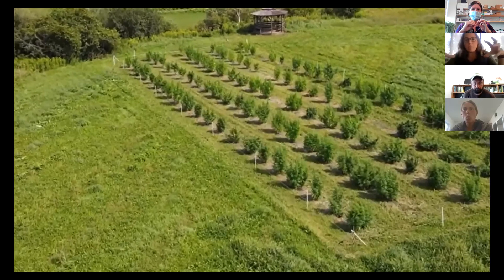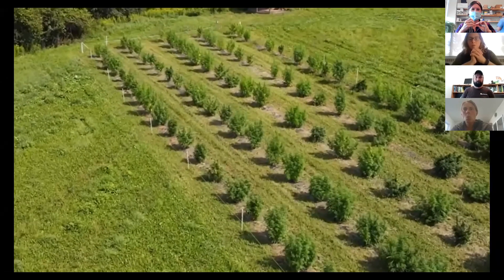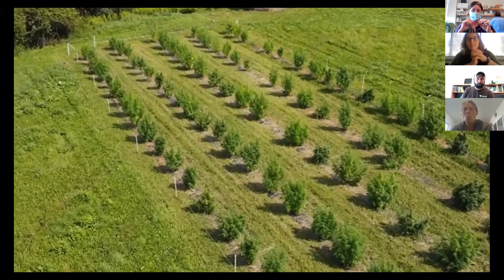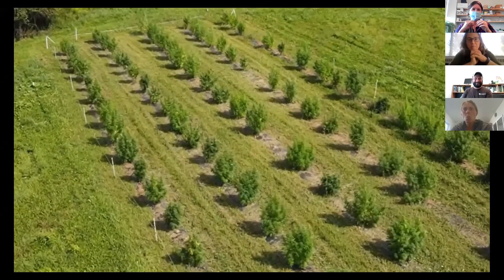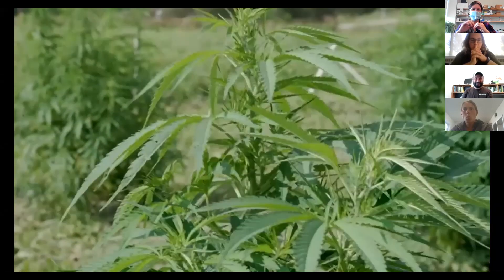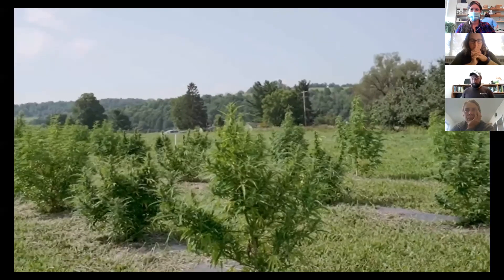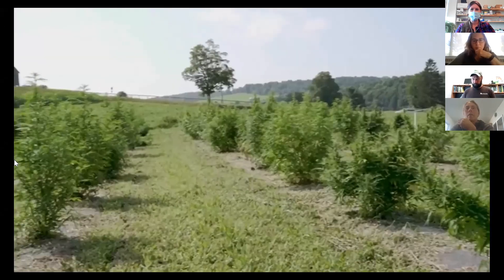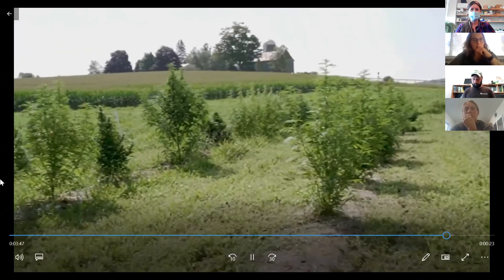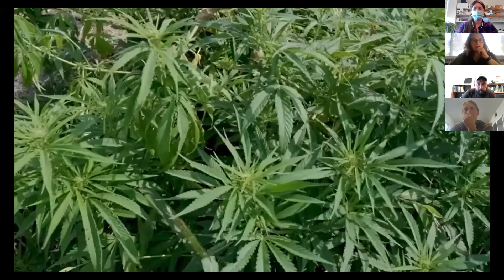Some plants show earlier flowering — a Felina 32 characteristic — while others show later flowering like Hawaiian Haze or Sour Space Candy. The height and bushiness also reflect different parent characteristics. They did pinch a lot of them which affects the data a bit. From the seeds selected from best-performing plants, they harvested over a pound of dry CBD flower off some plants testing at 12% CBD.